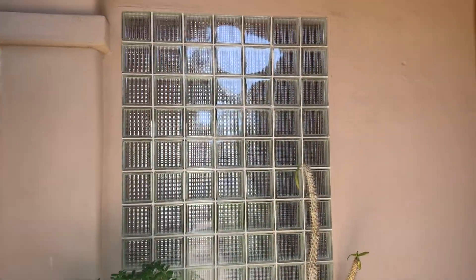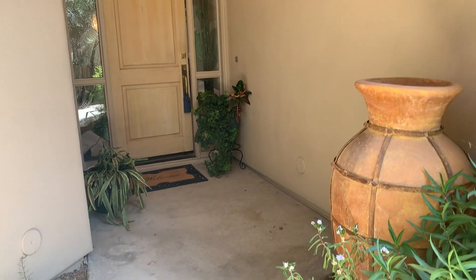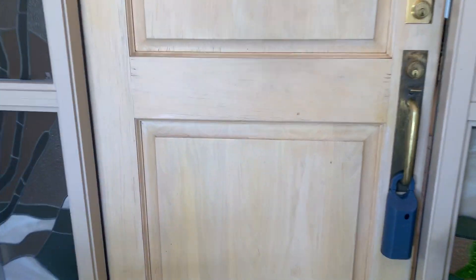You can see the block glass — that's going into the master bathroom. Very elegant entry. Honestly, some paint on that door would go a long way, but you've got some stained glass. Very Arizona with a beautiful soiree over there, and brass hardware on the door.